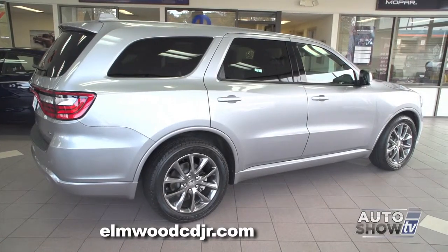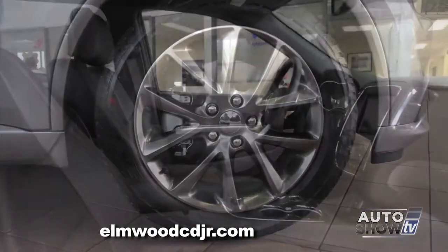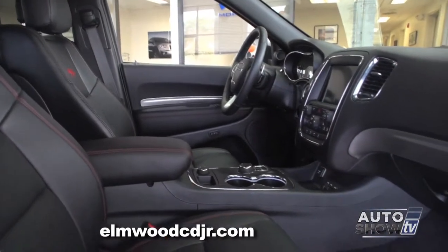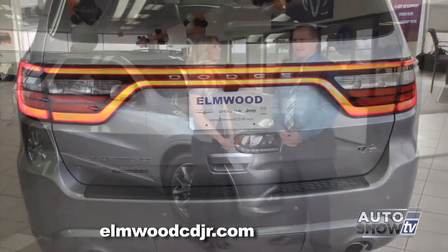The Dodge Durango is similar in some ways to its cousin, the Jeep Grand Cherokee, but there are notable differences. So let's get the full walk-around here at Elmwood Auto Group in East Providence, Auto Show TV's Dodge Experts.